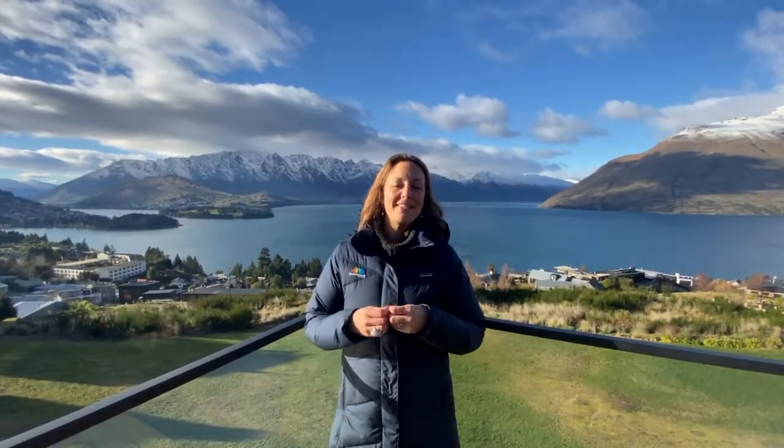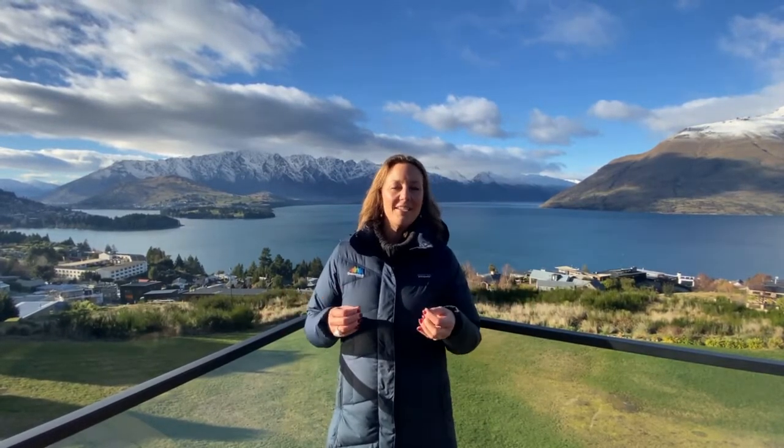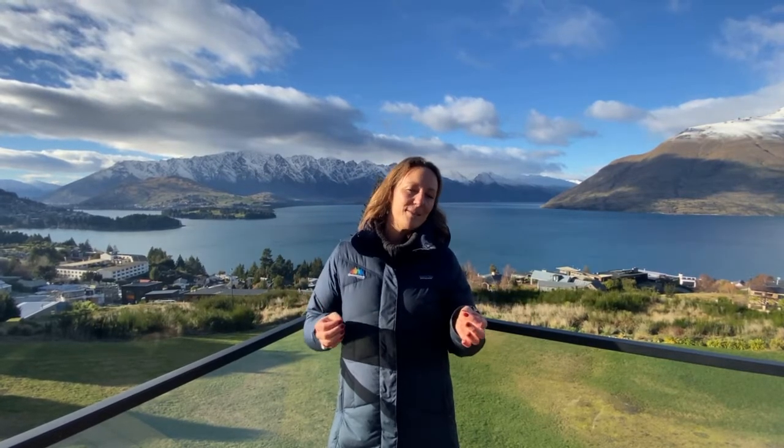So let's start with what makes Queenstown in winter so special. Located in the heart of the New Zealand Southern Alps and set against a stunning backdrop of lakes and mountains, as you can see from where I stand here at Kamana Lake House, Queenstown offers a winter lover's paradise and a world-class holiday experience like no other in the southern hemisphere.